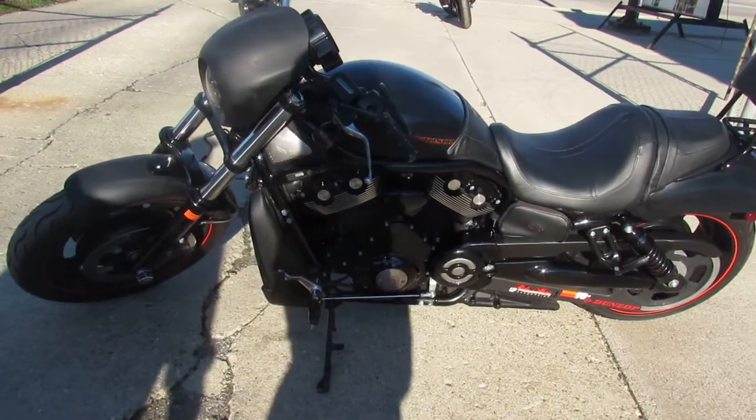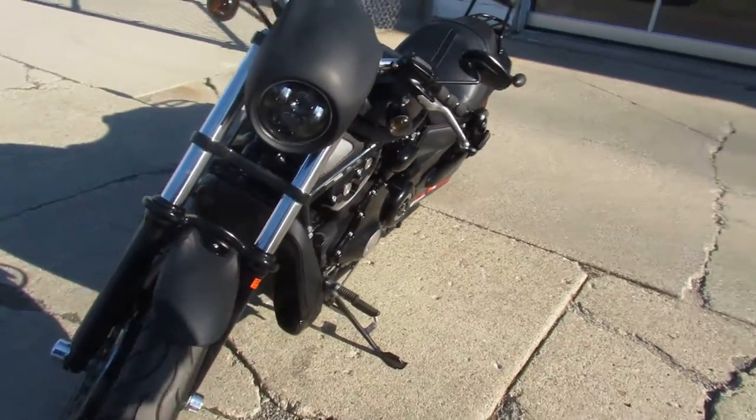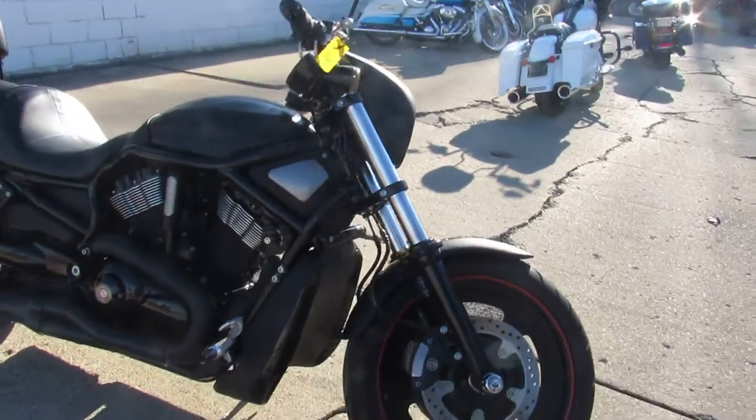Hey guys, ApprovalPowersports.com here doing some videos on some Harleys that just came into the showroom. This one here is a 2007 V-Rod for sale in black denim with only 10,414 miles on it.